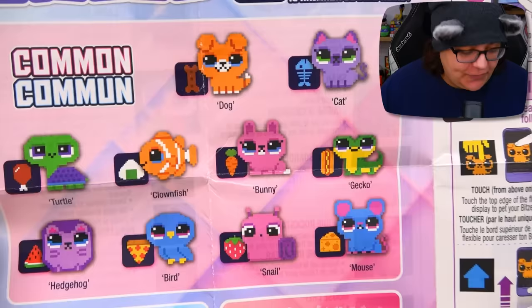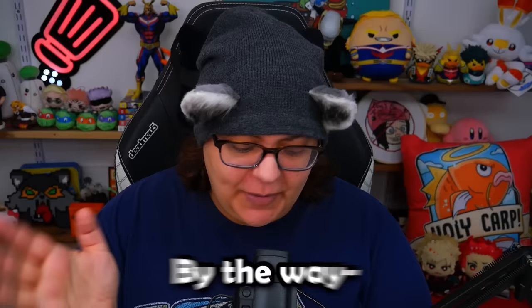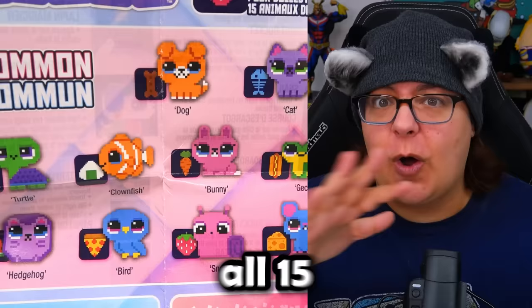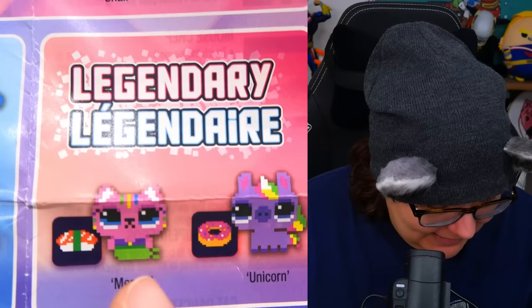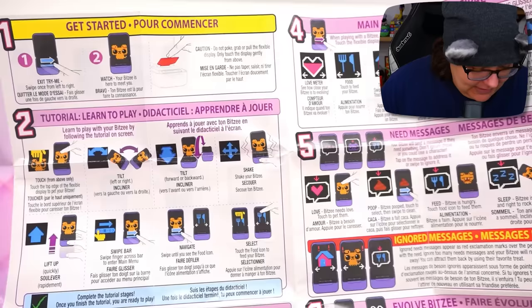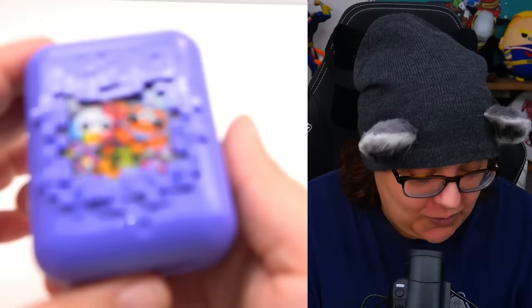As we can see from the instruction guide, these are the common Bitsies we can get. By the way, you don't just get one — you actually get all 15 virtual pets in one game; you just have to look for them. You have to lure them with treats. The rares include the pool and the butterfly, and the mercat and unicorn are legendary. The guide tells you how to play, and there are so many different mini games depending on the pet you have.